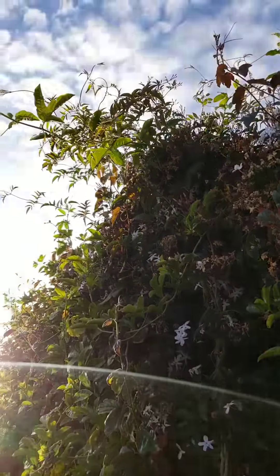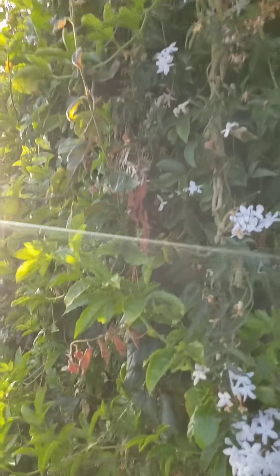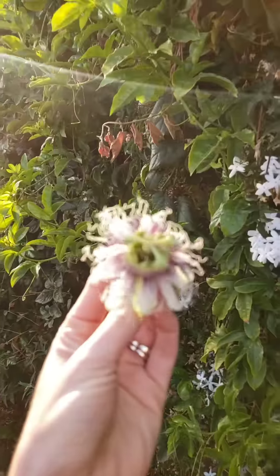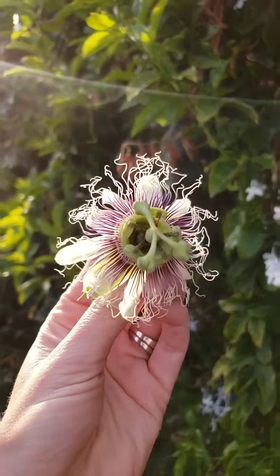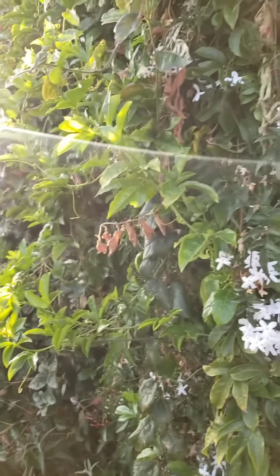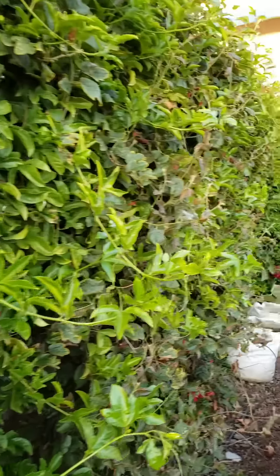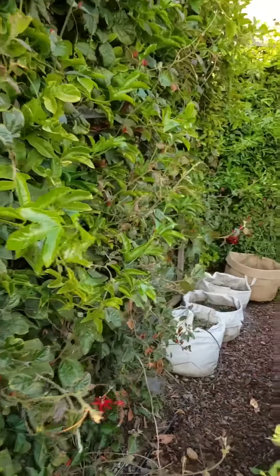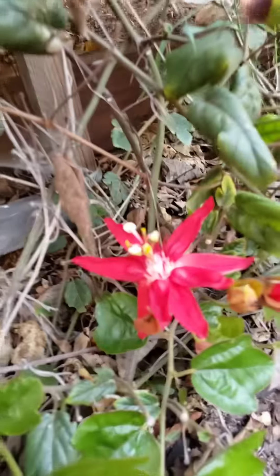Most of the vines up in this area are passionflower, or Passiflora edulis - purple passion fruit. And then we have some jasmine worked in here too. There's also red non-edible passion fruit - there's one right there.